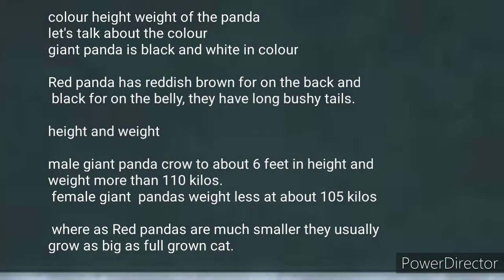Now let us read about the color, height, and weight of the panda. The giant panda is black and white in color. The red panda has reddish brown fur on the back and black fur on the belly. They also have long bushy tails.